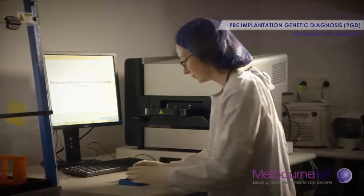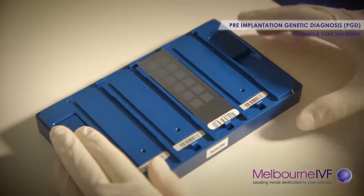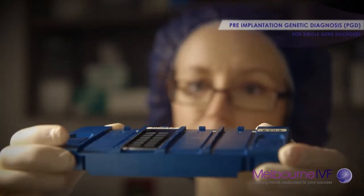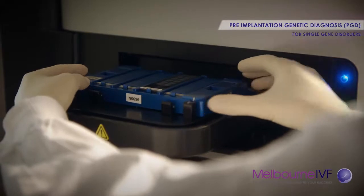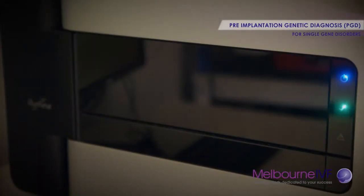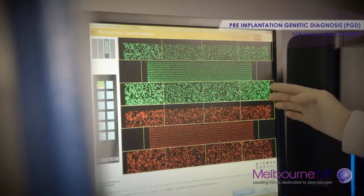We get a particular pattern or DNA fingerprint around that faulty gene by comparing the DNA of the couple and the family member. Then we get DNA from a few cells taken out of their embryos and we also generate that same DNA fingerprint surrounding the faulty gene, and we're able to do a comparison that allows us to determine whether or not those embryos will develop that genetic condition or not.